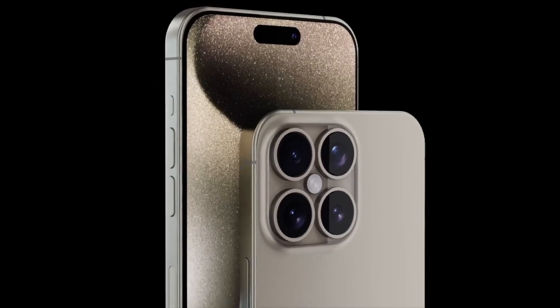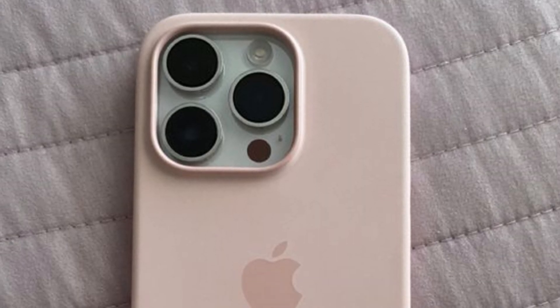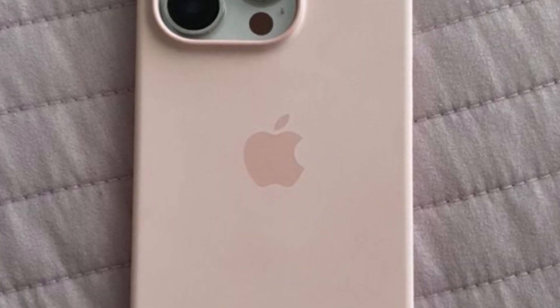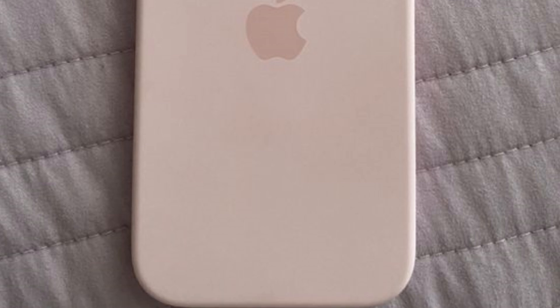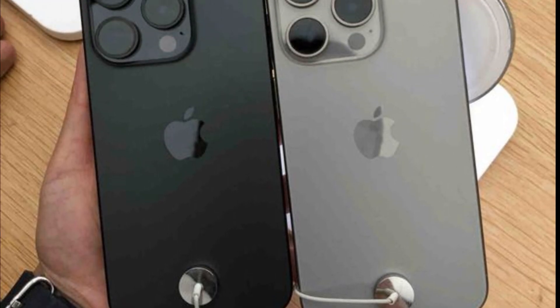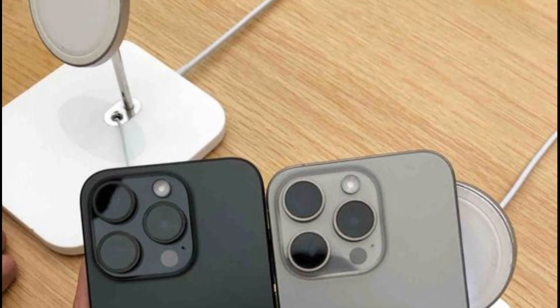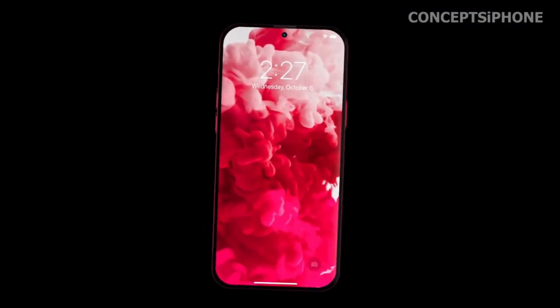With the improved ultra-wide lens, the iPhone 16 Pro models empower users to explore new creative horizons, especially when shooting in 0.5x mode. By capturing more light, this lens enhances image quality, delivering stunningly detailed photos with vibrant colors and exquisite clarity, even in dimly lit scenes.